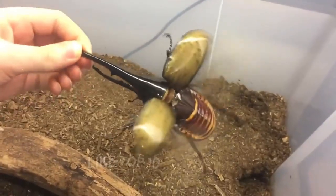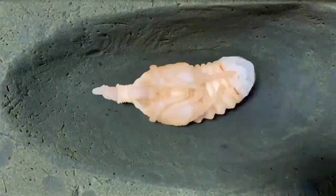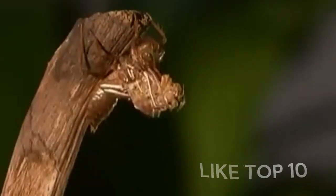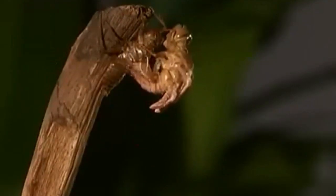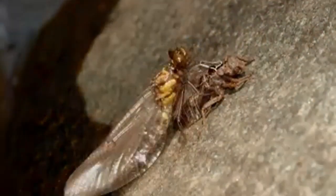Hello friends. Welcome to Like Top 10. Today we are going to explore the incredible world of insects and their amazing life cycles. Insects are tiny creatures that go through some super cool changes as they grow up. Let's dive into the fascinating journeys of these bugs.